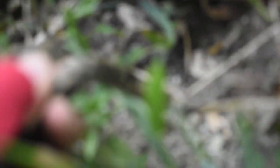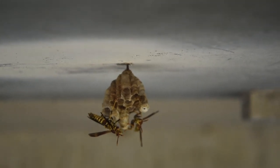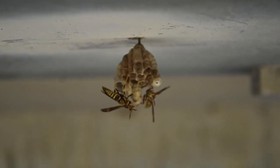Let's go ahead and release our checkered garter back under his garbage. Alright everybody, thank you for watching me try to track down the moorish geckos that live in the cracks of this bridge. I hope you enjoyed, and I will see you guys in the next video.